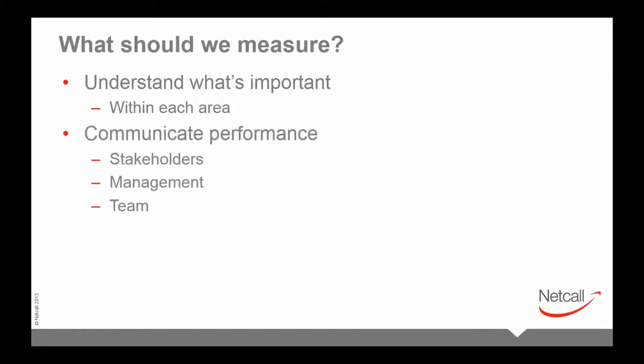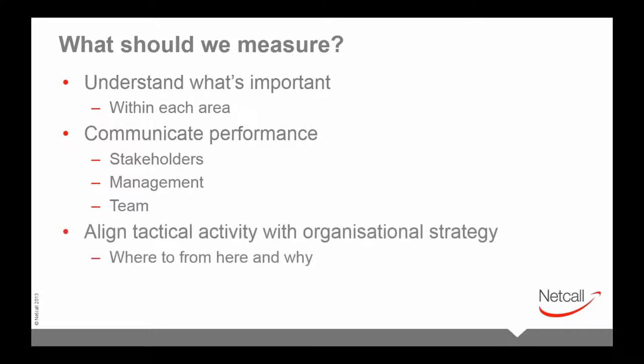Measurement is a method to communicate performance. Different stakeholders require different information — customers need different data from management, who need different data from the team. In summary: one measure doesn't fit all. It's very important to align tactical activity with organizational strategy — not just a one-off measurement, but understanding where we are, where we're going, and why. This reinforces positive movement: last year's score was eight, this year it's nine — we're heading in the right direction.